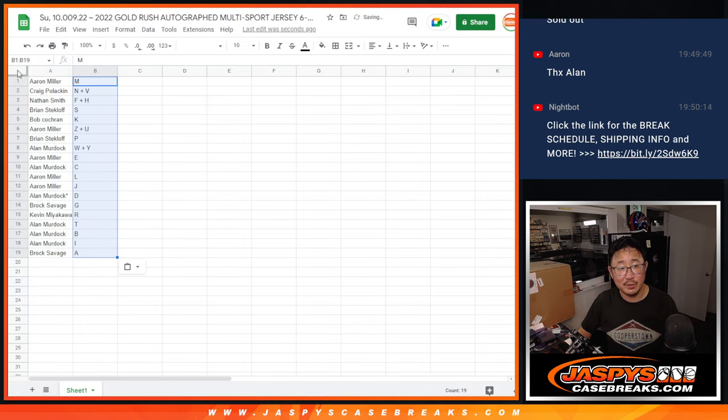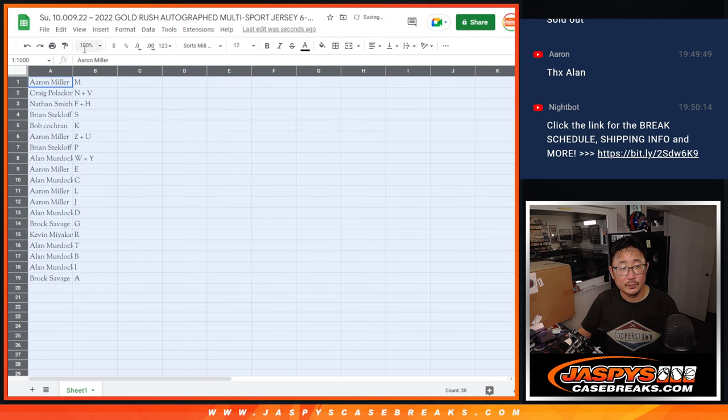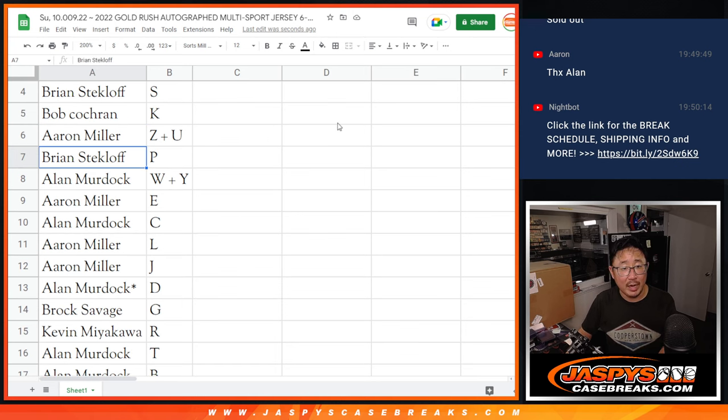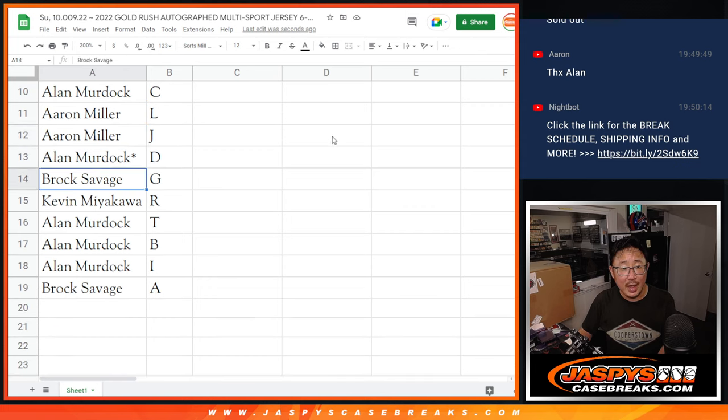Again, first letter, first name. Aaron with the letter M. Craig with N, V. Nathan, F, H. Brian with S. Bob with K. Aaron, Z, U. Brian, P. Allen, Y, W, and Y. Aaron with E. Allen with C. Aaron, L, J. Allen with D. Brock with G. Kevin with R. Allen with T, B, and I. And Brock with A.